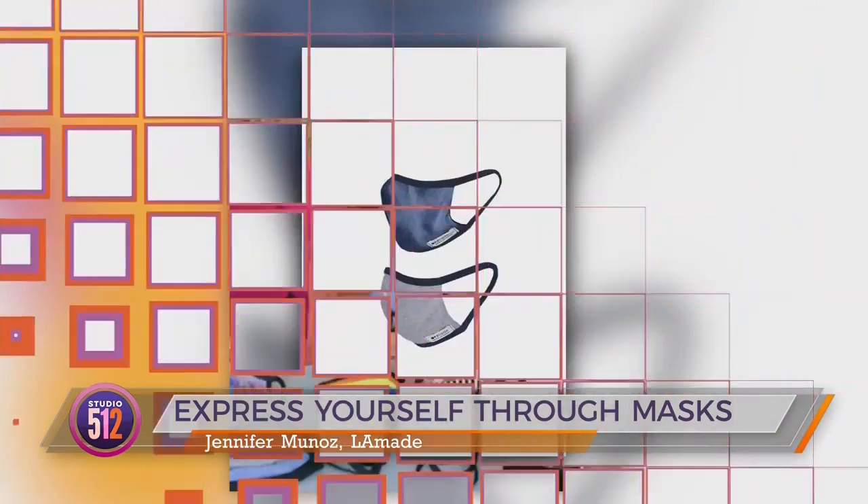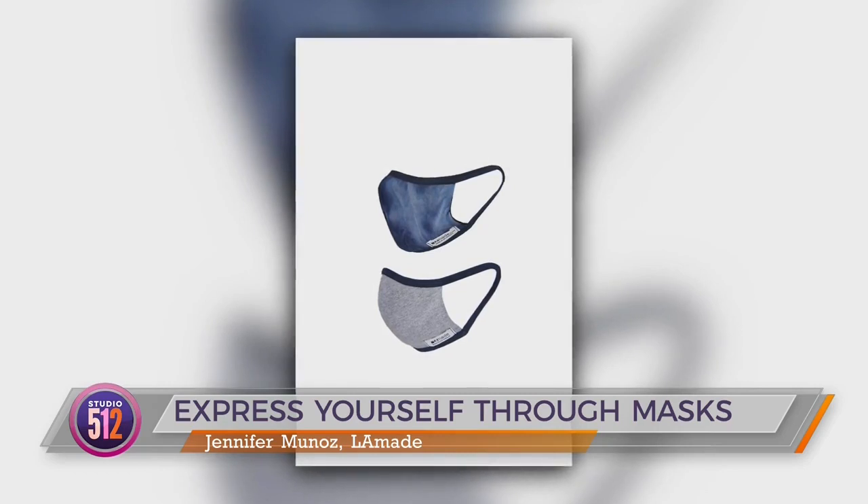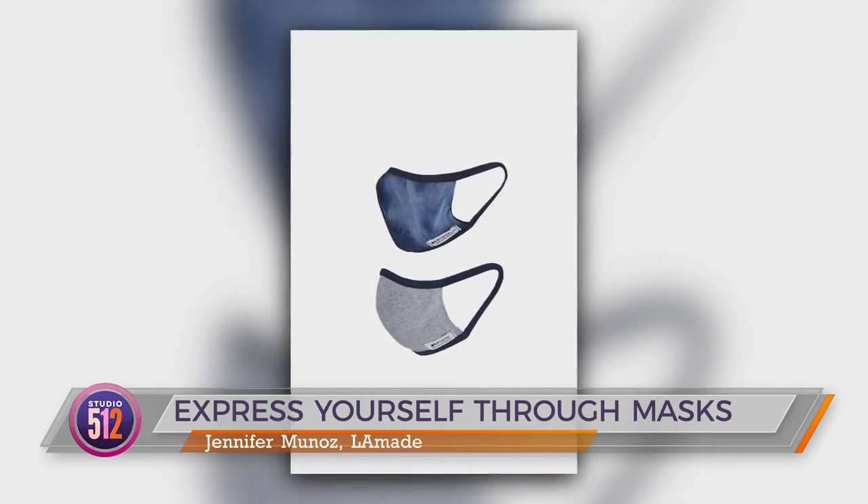All of the five packs come in adults' and children's sizes, perfect for whether you have a smaller or larger face. With the duos, you get a solid one and a patterned one, which is perfect for weekend vibes. No matter what pack you pick, you're totally going to be feeling the vibe.